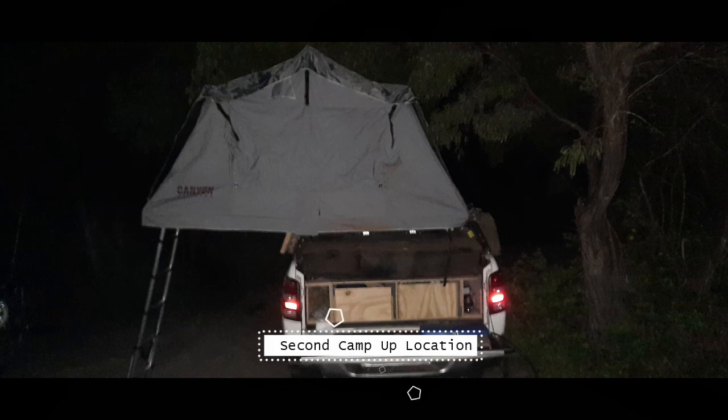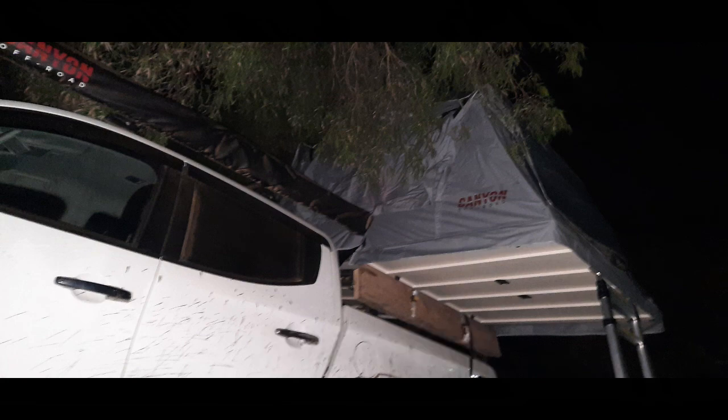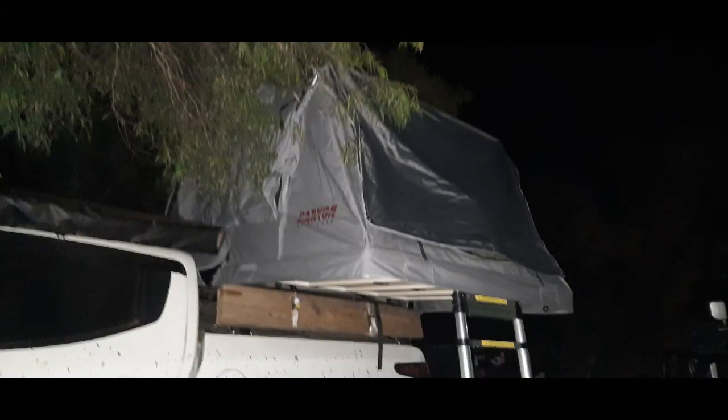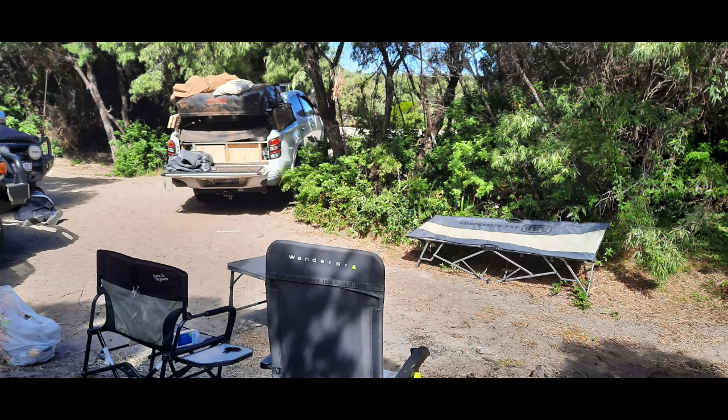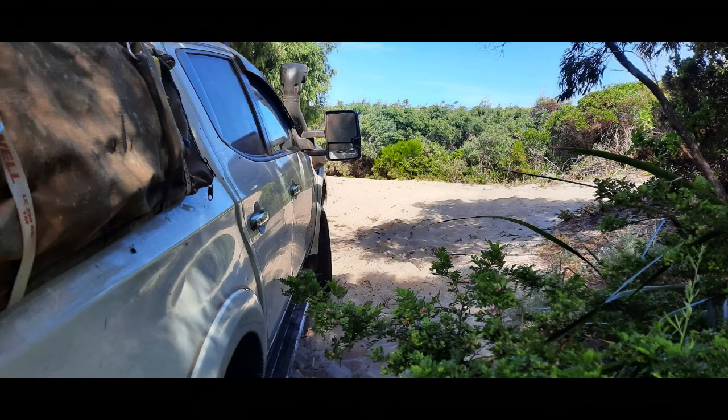We finally got to our campsite for the second location. Loved my setup — the Canyon Off-Road rooftop tent. As soon as we parked up, I pulled it out and had it set up ready to go to sleep in within no time at all. If you want to put the windows up that obviously takes longer, but when you just want to get in and go to sleep, it's great. This is in the morning — you can just tell it's a beautiful spot. You can also tell how dirty my car gets from all the red dust, and that's the exit out onto the beach road down to Jasper Beach.